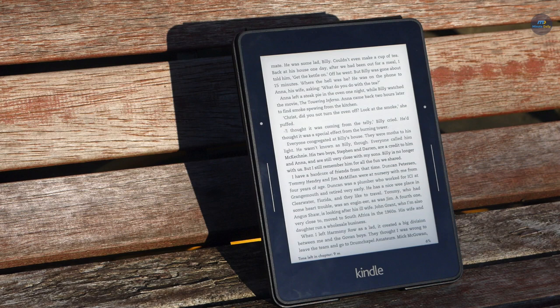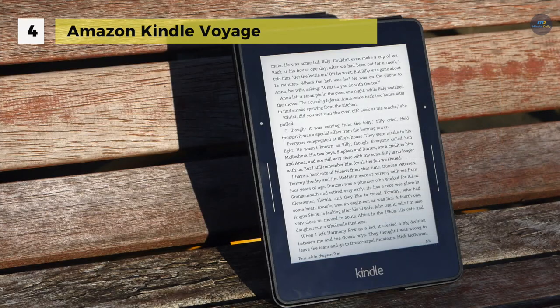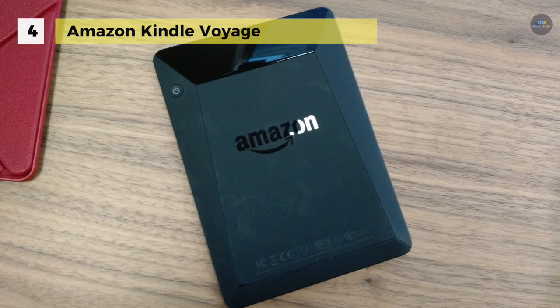The Kindle Voyage features a high-resolution 300ppi display for crisp, laser-quality text. The micro-etched glass screen is crafted to eliminate glare and feel like paper to the touch. It can be read in bright sunlight or total darkness, and it's smart enough to know the difference. The Page Press feature allows you to turn the page without lifting a finger.